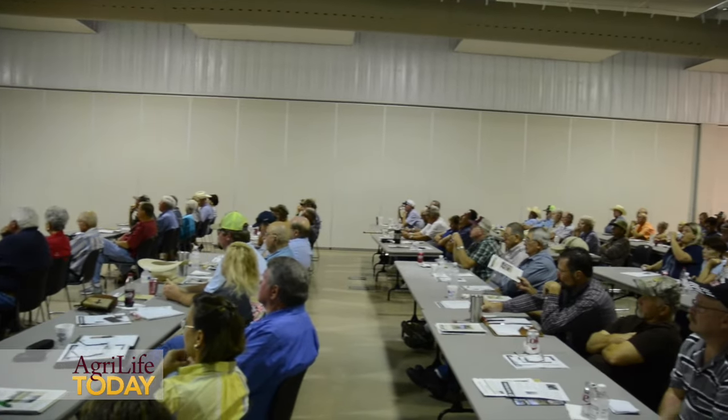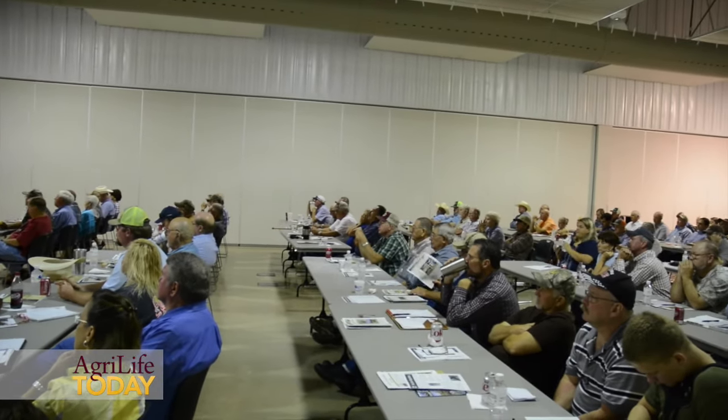One research study conducted in Georgia found that corral traps were four times more effective than box traps. So we recommend corral traps for capturing the entire sounder.